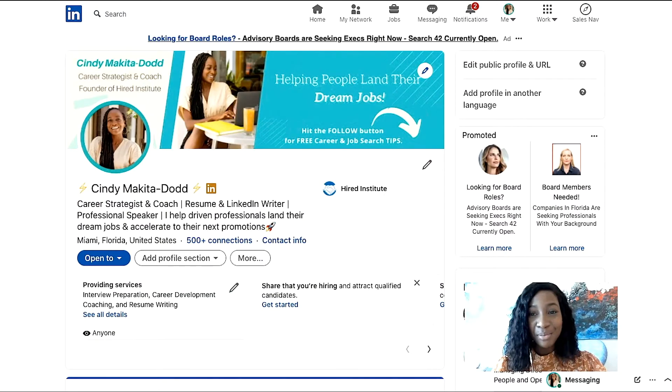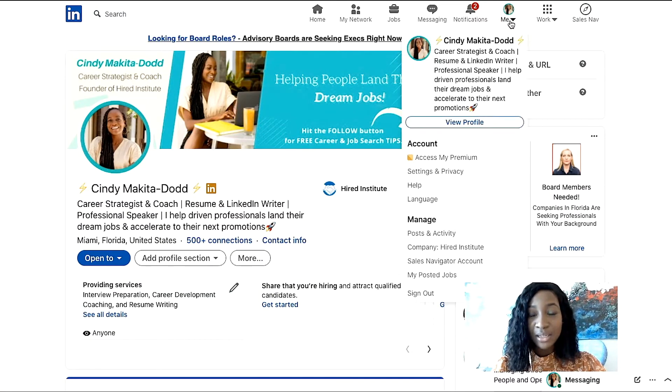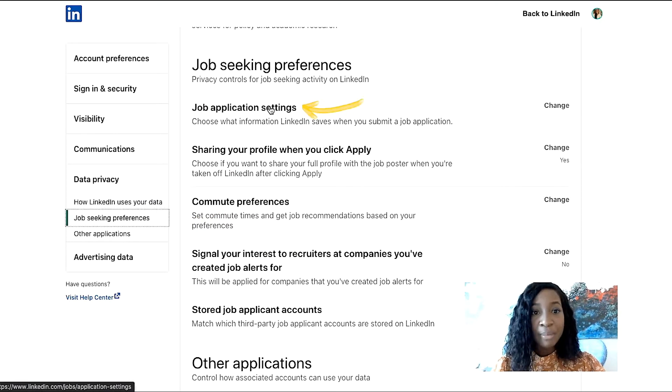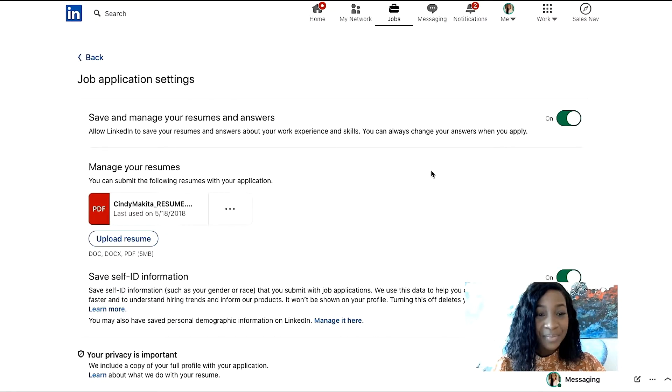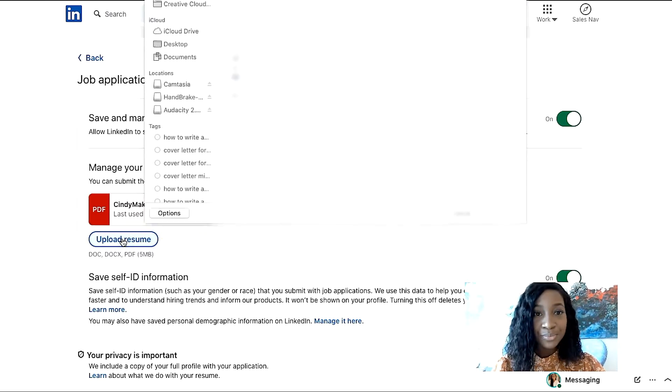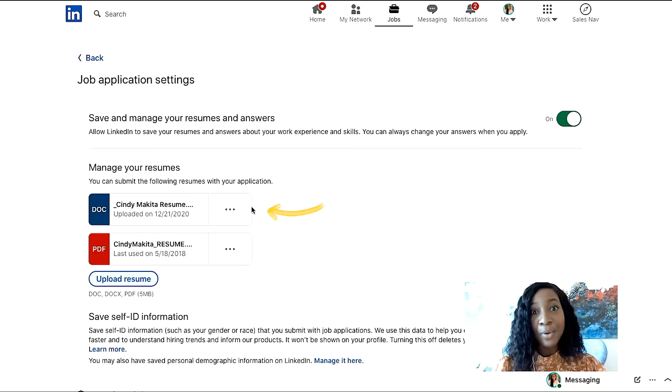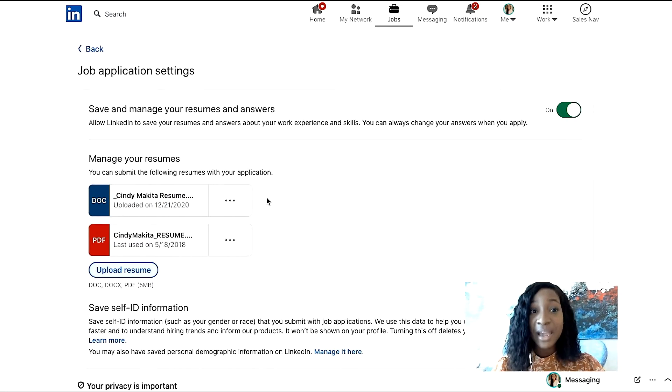I'm going to head over to my LinkedIn profile. I'm going to go to the top right-hand corner and click on 'Me.' I'm going to go to 'Settings and Privacy.' On the left-hand side, I'm going to scroll over to 'Job Seeking Preferences,' then 'Job Application Settings.' I'm going to click 'Change.' Here I can see the resumes that I've uploaded in the past. I'm going to click 'Upload Resume,' look for my resume, select 'Cindy Makita Resume,' and click open. Now it's uploaded my most current resume directly to the backend of LinkedIn.